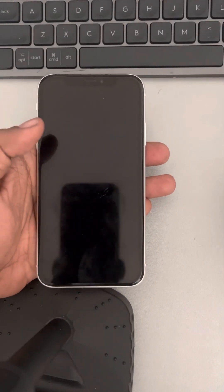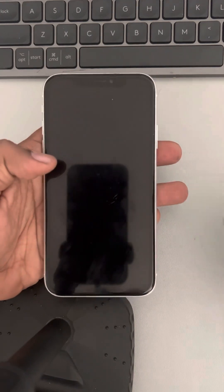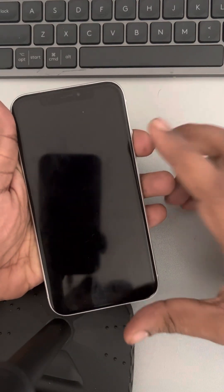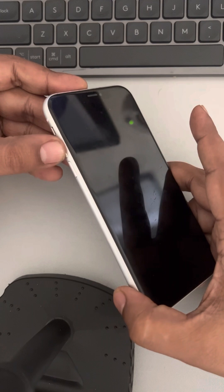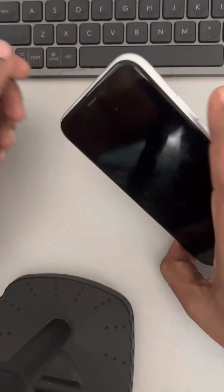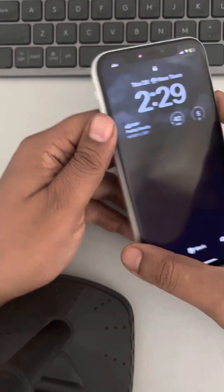If your Apple iPhone is stuck on the Apple logo and it's not responding, here is the fix. The very first fix is trying a force restart, which involves pressing the volume up button once, then the volume down button once, and then pressing and holding the right side key until the Apple iPhone logo appears.